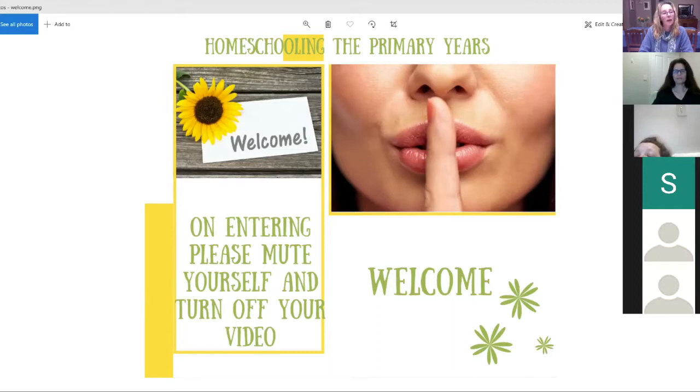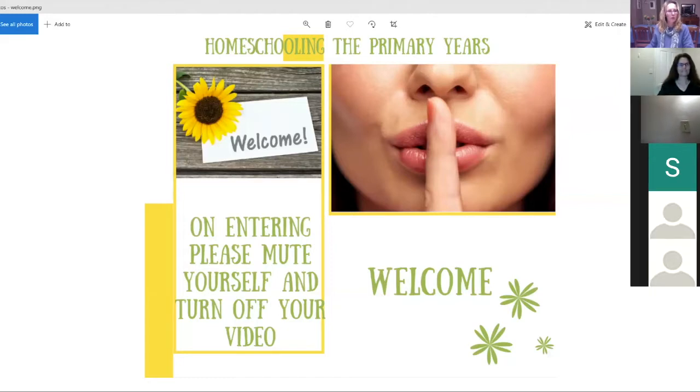We're just waiting a minute or so for a few more people to log in and then we'll get going. We have 27 people with us which is great — welcome everybody.